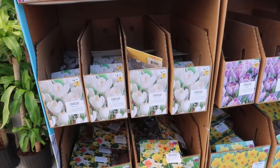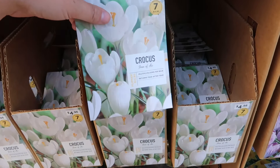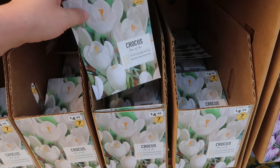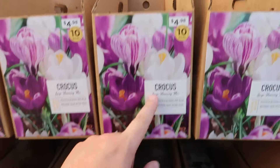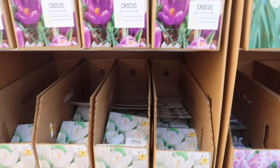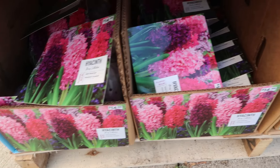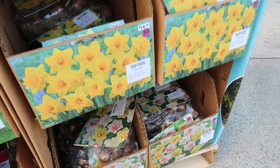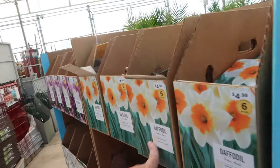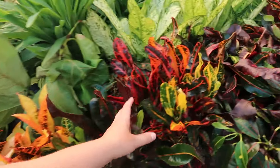They actually have crocus bulbs out — these are for fall planting. White crocus — 'Joan of Arc' — multiple blooms per bulb, returns year after year. Only five dollars for ten bulbs, that's a good deal! Fun fact: saffron the spice is made from crocus. Hyacinth has a lovely smell — you only need one inside your house and it will literally perfume the whole house. And some daffodils too. They really don't sell a whole lot of bulbs in the fall, I don't know why.